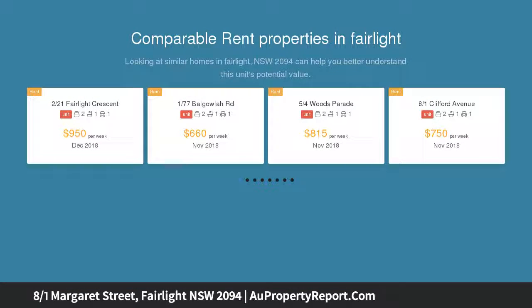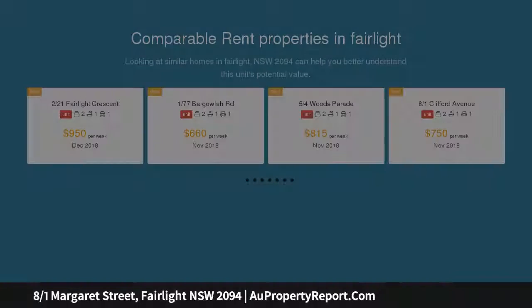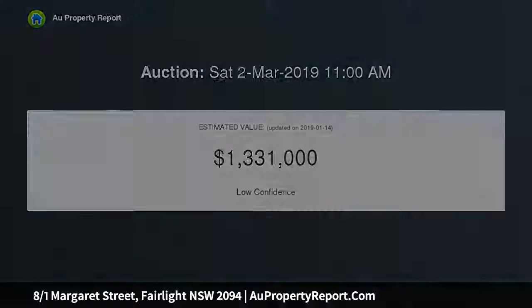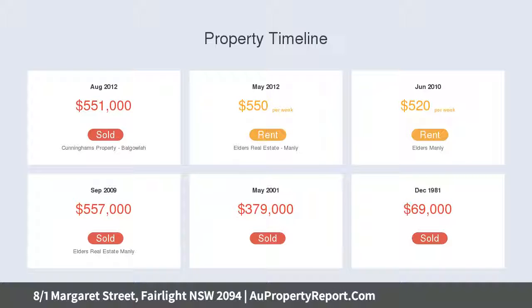This freshly renovated two-bedroom strata apartment is both smart and practical whilst taking in stunning views of Sydney Harbour. Part of a small boutique block of 12, this bright and airy first-floor retreat also has a large lock-up storage space and is just a short stroll from Manly's ferry terminal and its thriving cafe precinct.